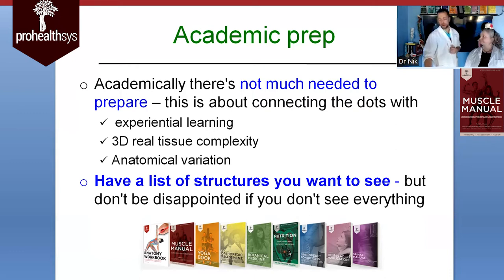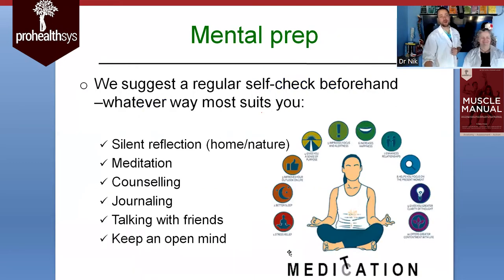She said 'grok' — and she's grokking it. For mental prep, we suggest self-regular check-ins beforehand, whatever suits you most. That can be silent reflection, meditation, counseling, journaling, talking with a friend, or even just keeping an open mind. Open-minded curiosity are the two key things — bring your curiosity with you.